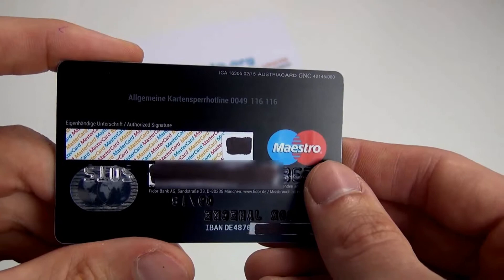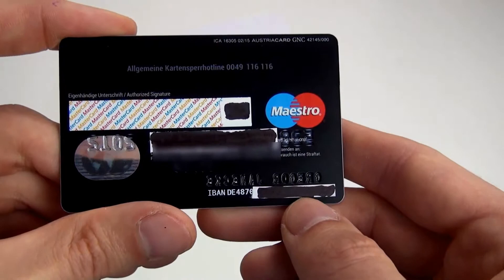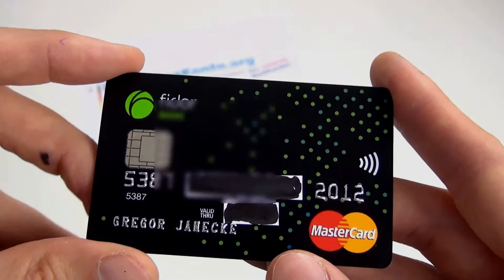Und auf der Rückseite, wenn wir umdrehen, finden wir hier das Maestro-Symbol, das wir von den Girokarten, also ehemals den EC-Karten, kennen. Und wir haben die Sperrrufnummer hier gleich drauf und die Kontonummer auch hinten drauf, sodass wir auf der Karte alles beieinander haben.